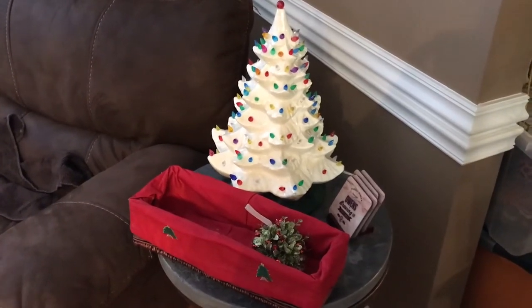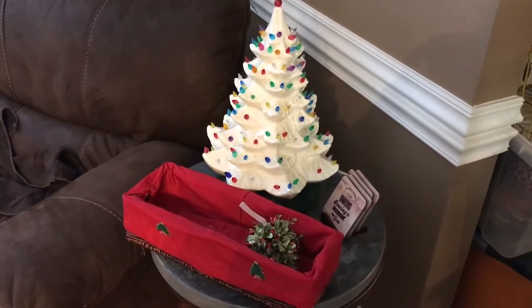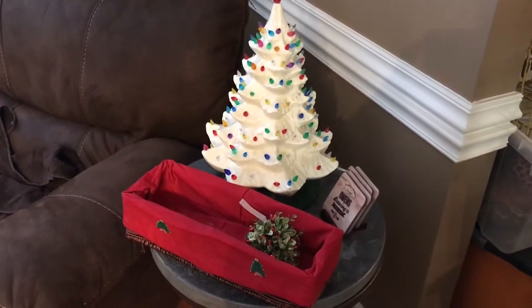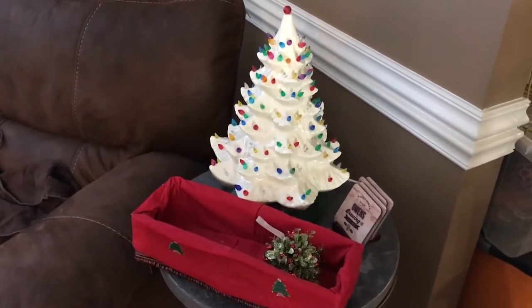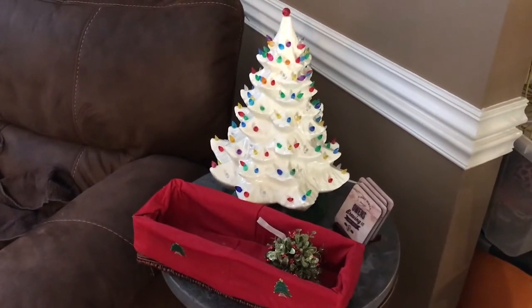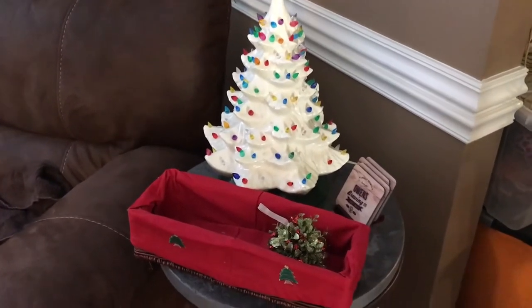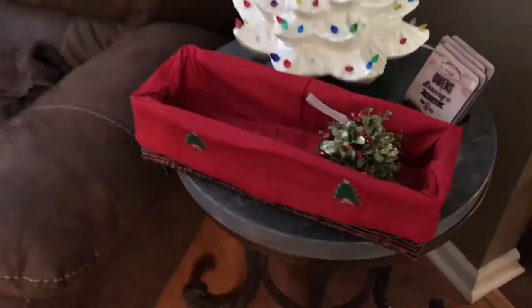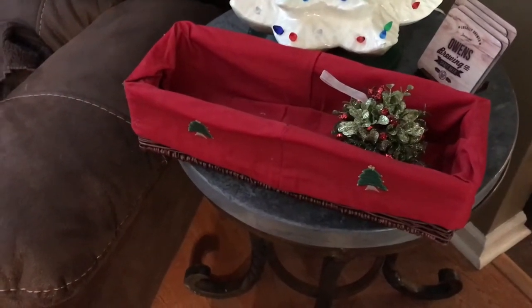Right here is a vintage light-up porcelain or ceramic Christmas tree. I don't have a light bulb in it right now, but this was my grandmother's also and it is just one of those pieces that is timeless. My mistletoe right here I haven't hung up yet, and then there's a basket for my Christmas cards.